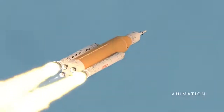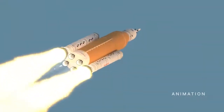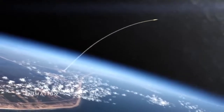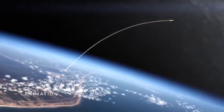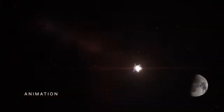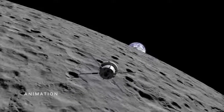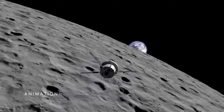The SLS and Orion are targeted for a no-earlier-than Monday, August 29 liftoff on the uncrewed Artemis I test flight around the moon and back. The test flight is the first in a series of increasingly complex missions to help us establish a long-term presence on the moon in preparation for sending astronauts on to Mars.